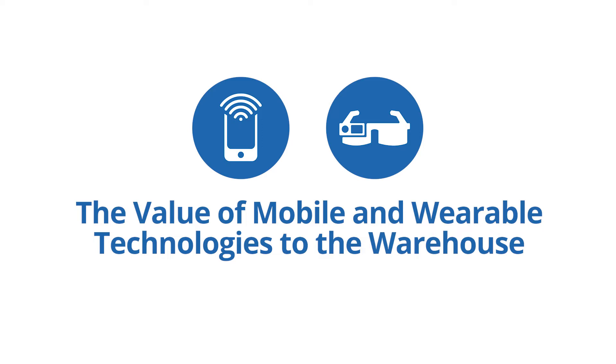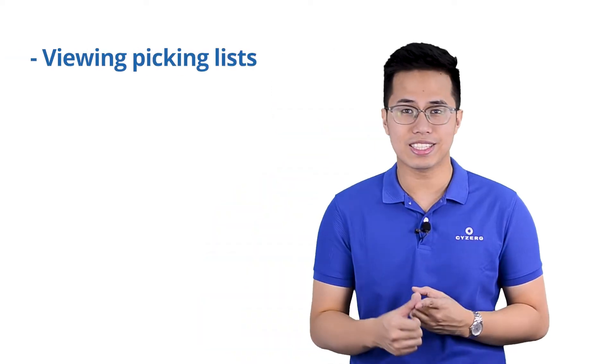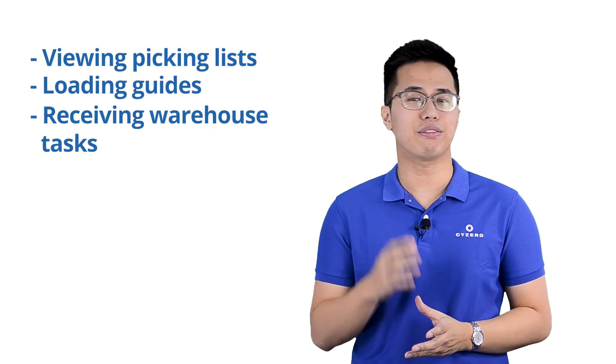What value exactly can mobile and wearable technologies add to the warehouse? The convenience of carrying or wearing a computer allows you to save time and effort by having access to data from anywhere without having to walk to a workstation. Saving time on walking alone can greatly reduce cost and increase warehouse productivity. Other warehouse tasks improved by these compact technologies include viewing picking lists, loading guides, and receiving warehouse tasks instantly from the warehouse manager.